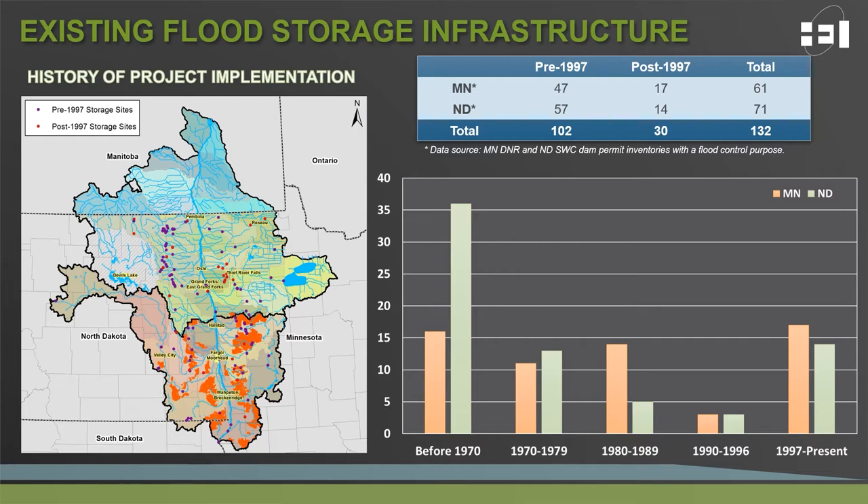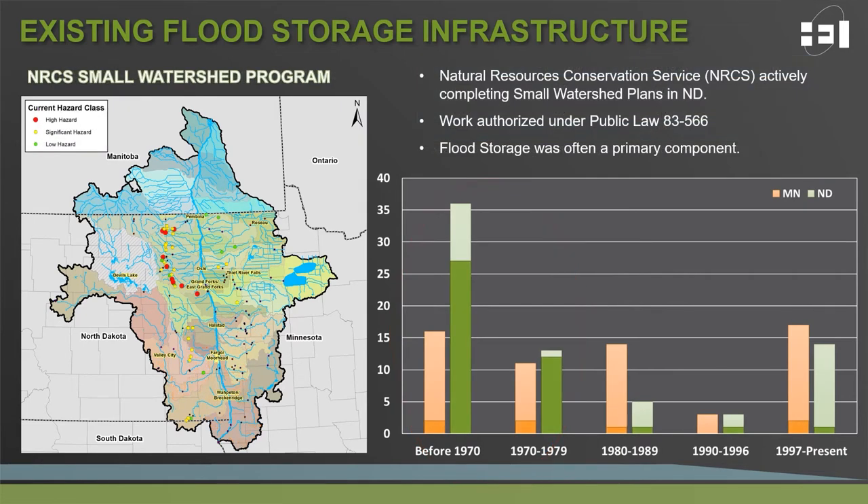As can be seen from the bar charts on the slide, a substantial amount of storage was implemented in North Dakota prior to 1980, and much of it before 1970. The Soil Conservation Service, now known as NRCS, was very active in completing small watershed plans throughout North Dakota during this time period. Small watershed plans completed by NRCS within the Red River Basin typically had a focus on flood damage reduction solutions within the localized watersheds in which they were planned. This work was authorized under Public Law 566, and flood storage was often a primary component of how the goals were accomplished.